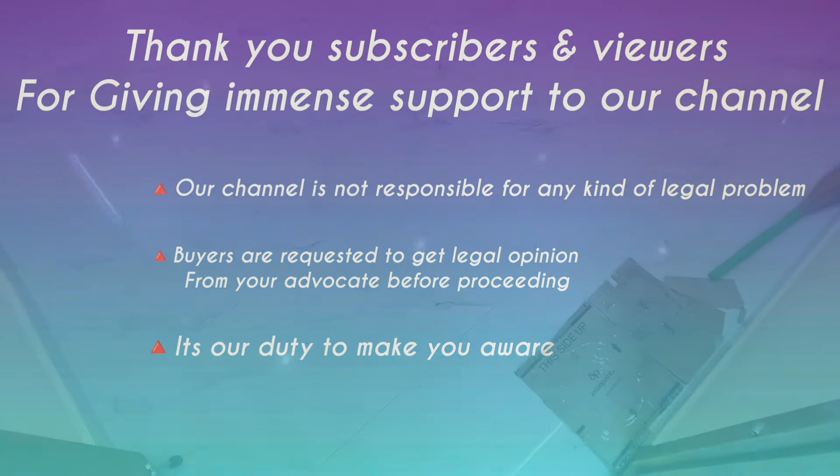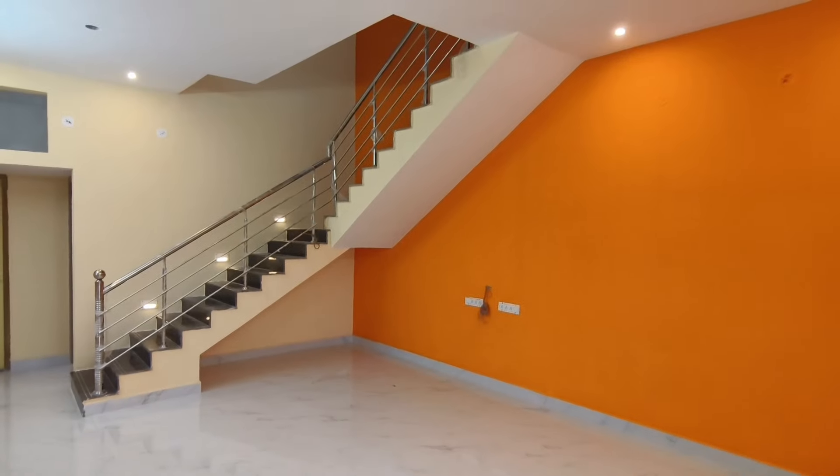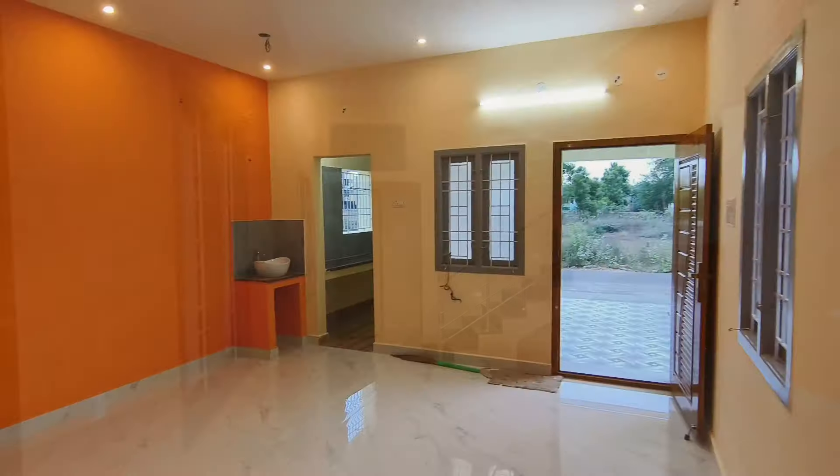Hello Makalai, we are back to our channel. This one is very interesting. First impression is this 3BHK Duplex House.